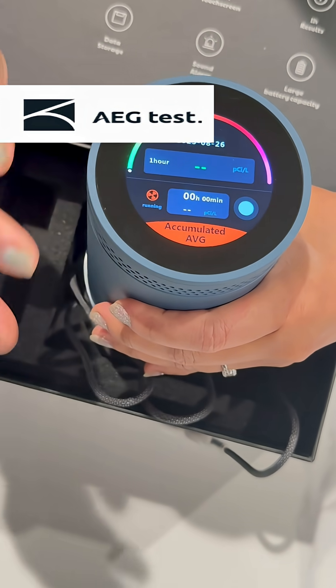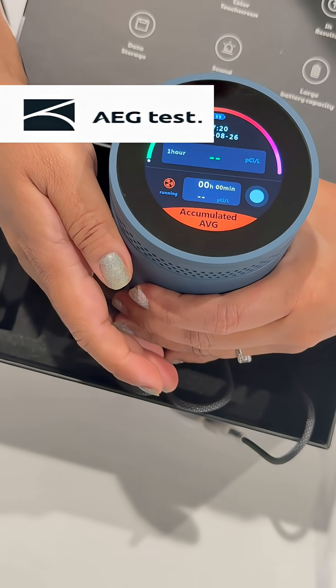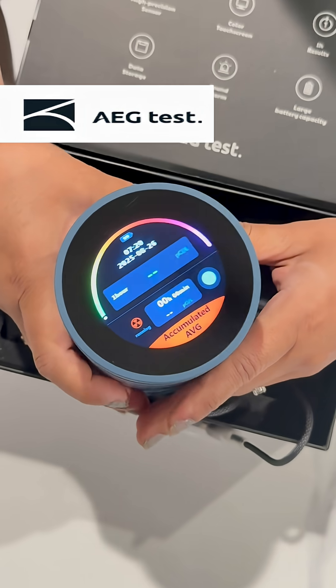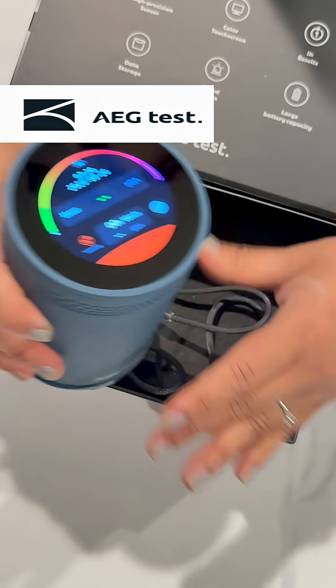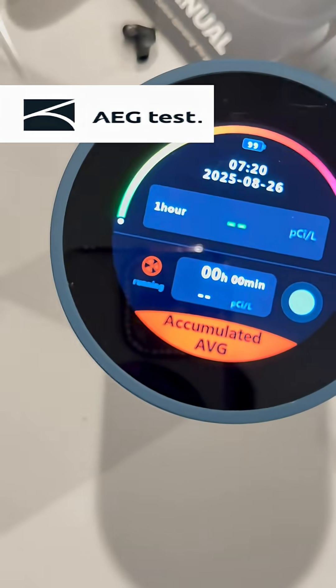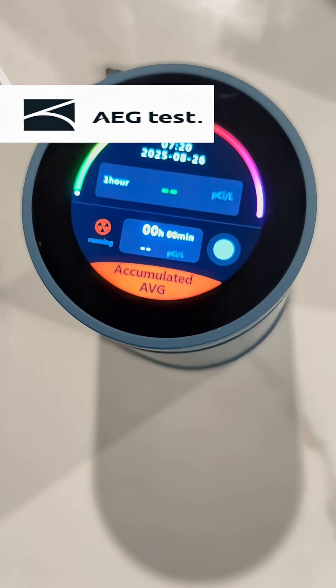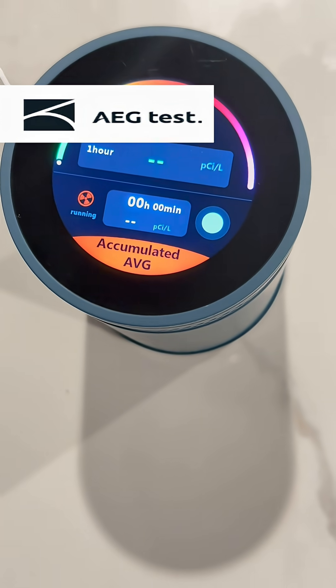This detector has a high precision radon sensor that detects radon in one hour, updating every 10 minutes for accurate results. It also has a customizable alert threshold with visible and audible alarms for real-time radon level monitoring. It stores up to one year of data.